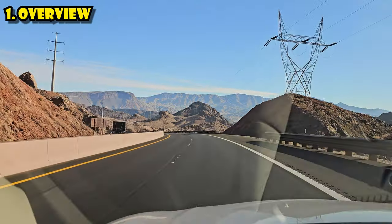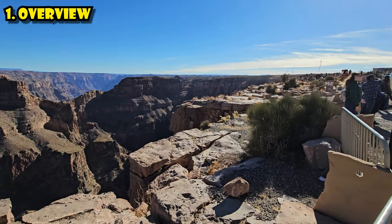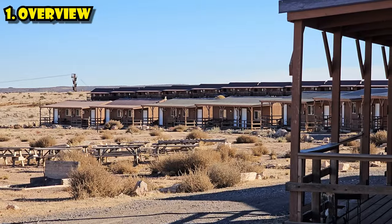Most of the people here have done the drive in from Las Vegas. But in addition to the Skywalk, you can see great views of the canyon, do some hikes, eat, take a zip line, or even stay in some rustic cabins.